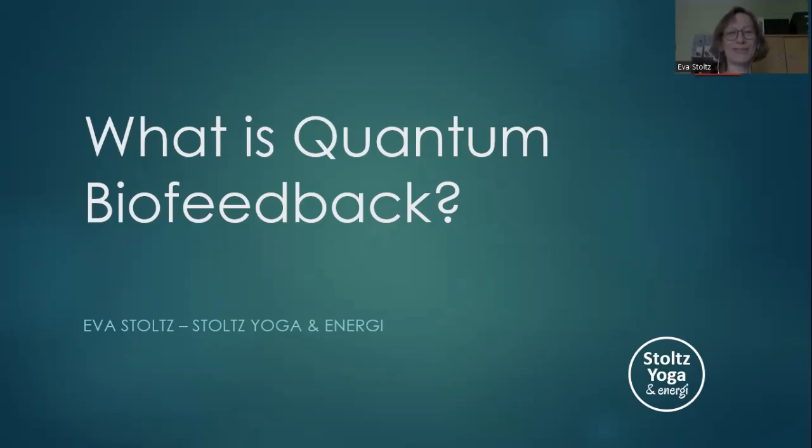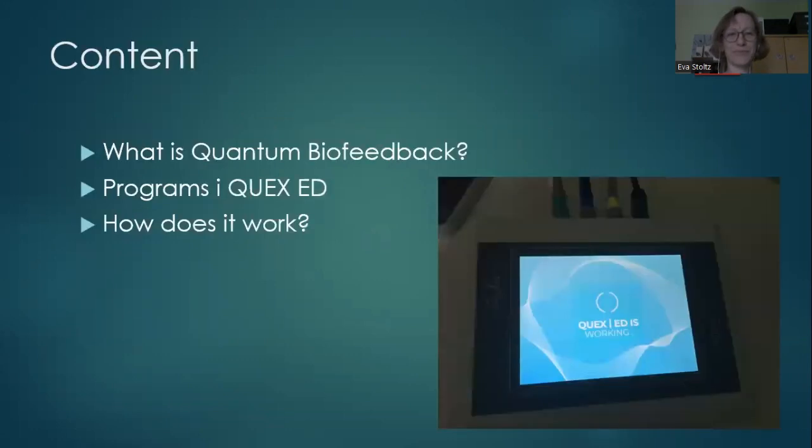Hello, my name is Eva Stoltz and this presentation is about what is quantum biofeedback. I'm going to talk a bit about the theory behind it, the programs within this QxED — my device — and how it works practically.